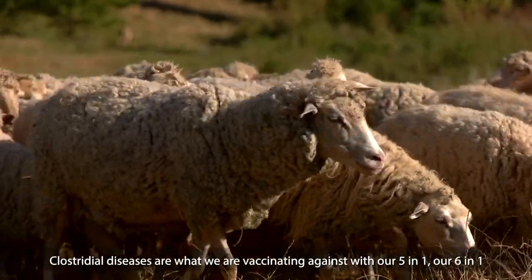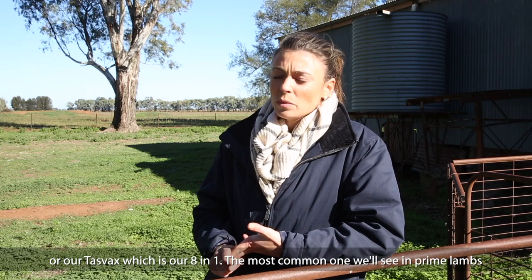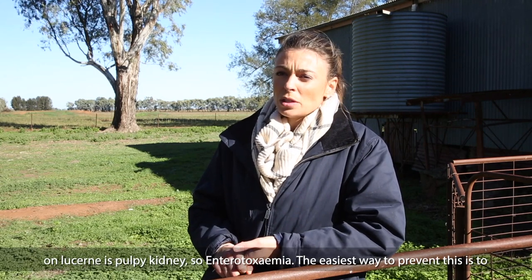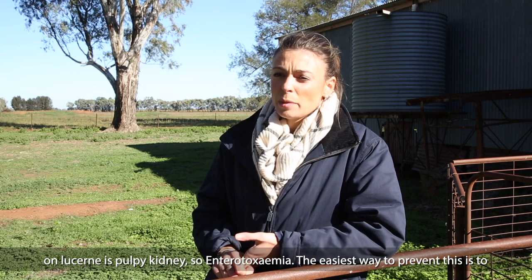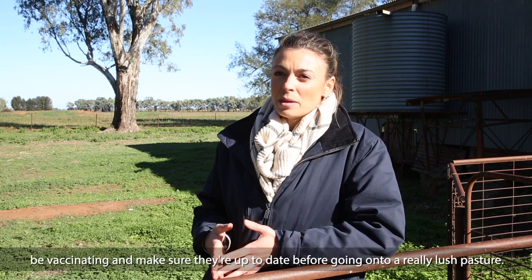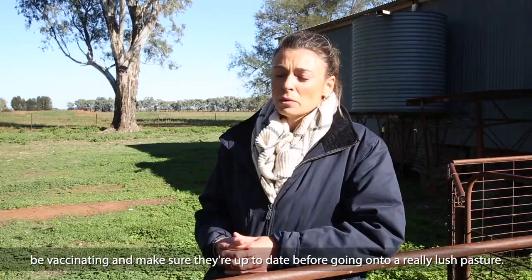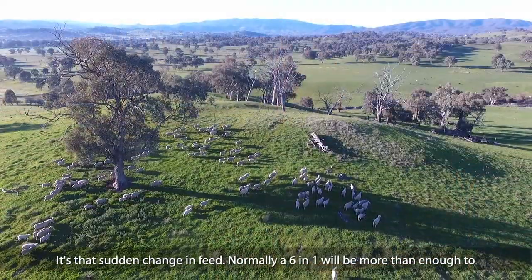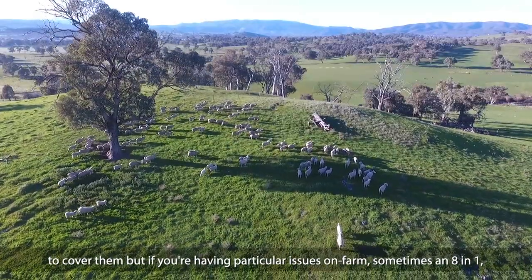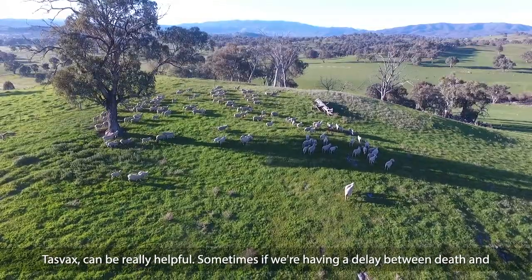Our clostridial diseases are what we're vaccinating against with our 5-in-1, 6-in-1, or our Tasvax, which is our 8-in-1. The most common one we'll see in prime lambs on lucerne is pulpy kidney — enterotoxemia. The easiest way to prevent this is to vaccinate before and make sure they're up to date with their vaccines before going onto a really lush pasture, as it's that sudden change in feed. Normally a 6-in-1 will be more than enough, but if you're having particular issues on farm, the 8-in-1 Tasvax can be really helpful.